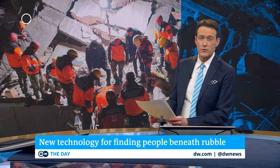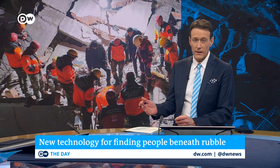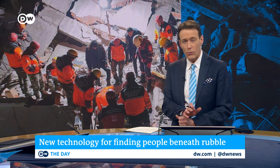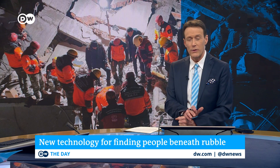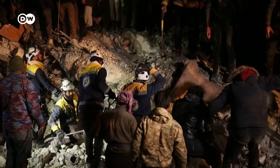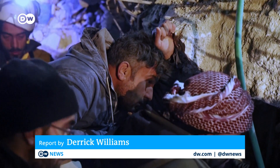When it comes to saving people who are trapped by an earthquake, timing can be the difference between life and death. We take a look now at robotic equipment and drones designed to make it easier to locate and rescue people who are caught under the rubble. In the race to save people trapped under rubble after a disaster, every minute counts.